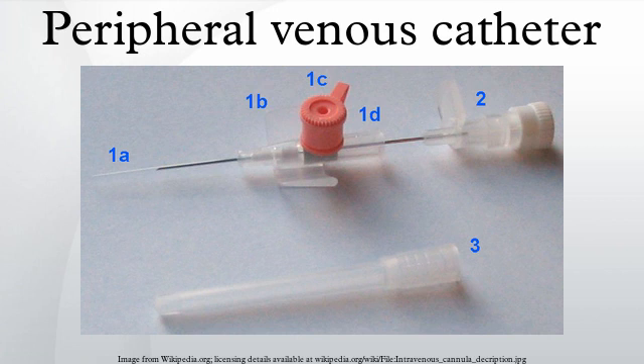A peripheral venous catheter is the most commonly used vascular access in medicine. It is given to most emergency room and surgical patients, and before some radiological imaging techniques using radiocontrast, for example. In the United States, more than 25 million patients get a peripheral venous line each year.